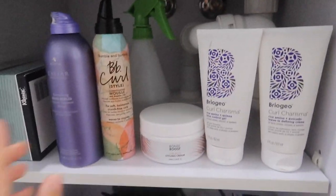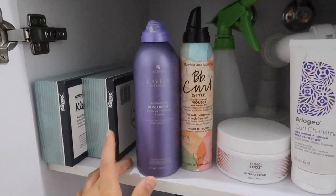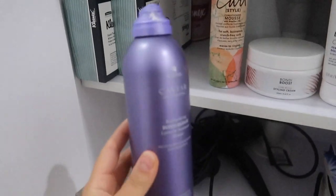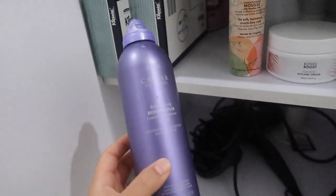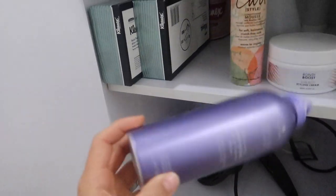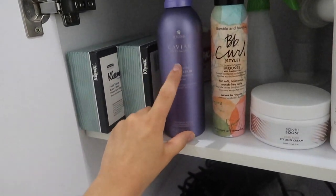This is all the hair products I bought. I brought my very trusty Bond Repair Leave-In Treatment Mousse from Alterna. It's been a favorite of mine for a while, and I really feel like it's a great product if I only want to style my hair with one product — I don't need to use anything else. It's definitely a staple for me.